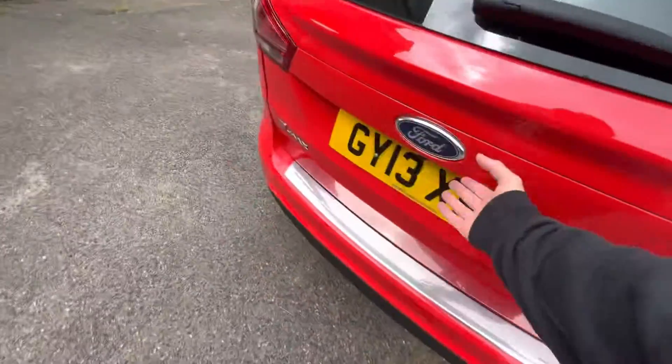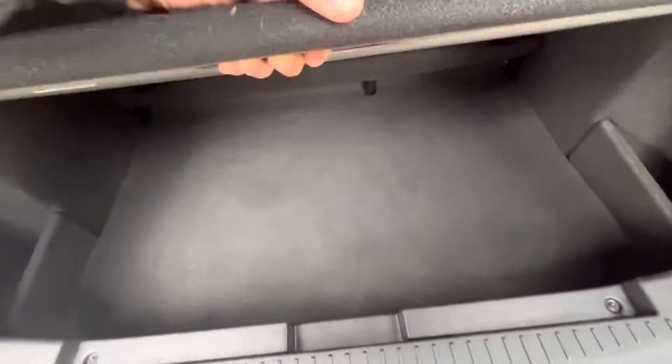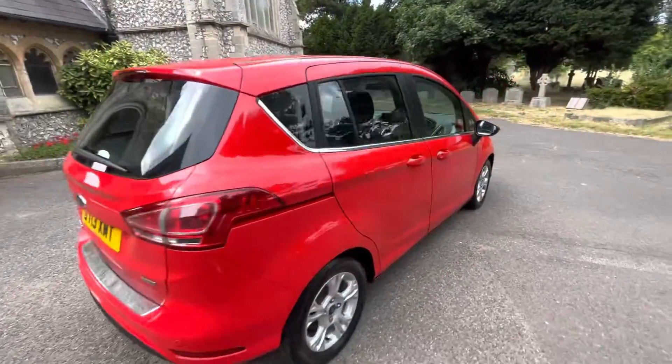Into the boot — there's a nice boot space with a false floor for a little bit more storage. It won't be here for long, so please get in touch if you've got any questions, want a bespoke video, or just want to chat. Many thanks for watching.